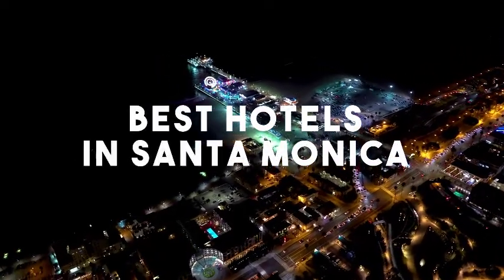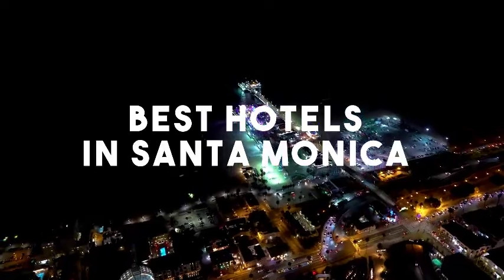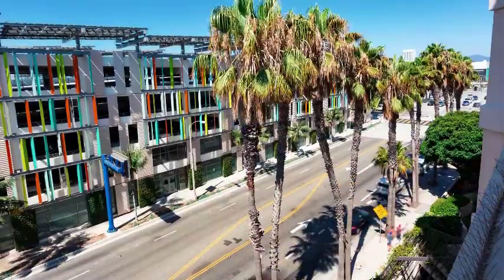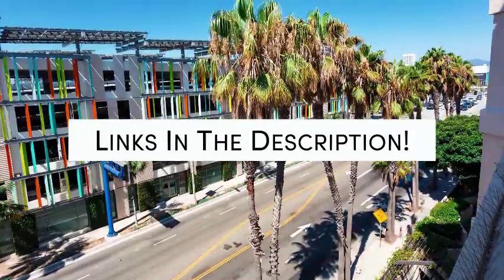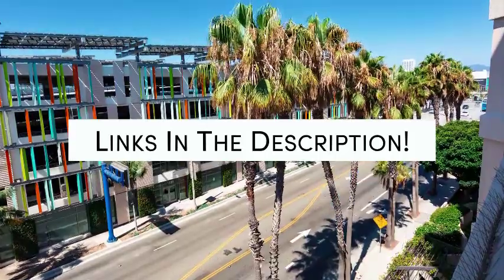In this video, we'll take a look at the five best hotels in Santa Monica. Whether you're traveling with your family, as a couple, for a business trip, or looking for something budget-friendly, we've got you covered. Links to all of the hotels mentioned in this video will be listed in the description below. Let's get started.